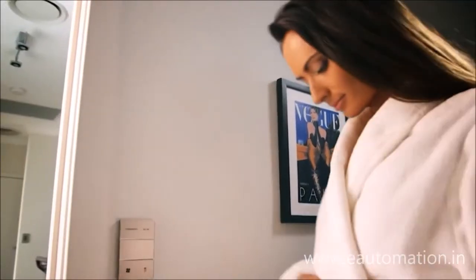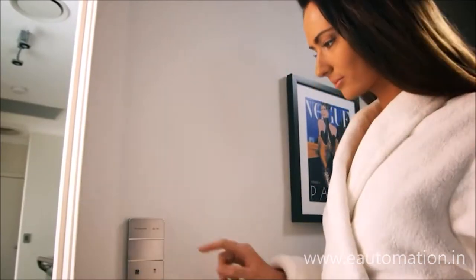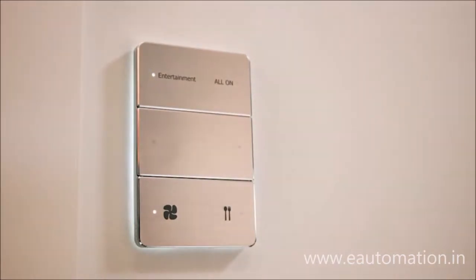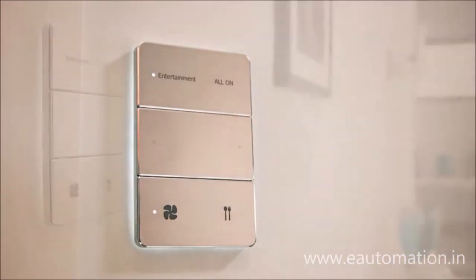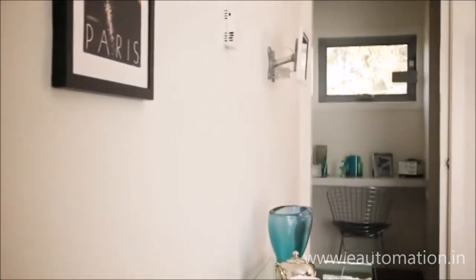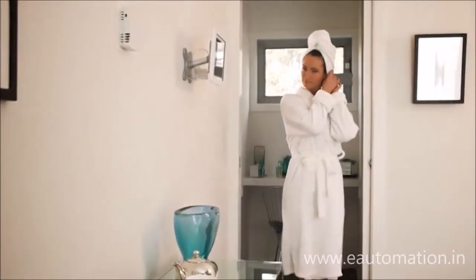AntUmbra knows when you need to interact. The innovative use of field effects technology senses a person's presence and wakes up the panel with a light wash effect. Built-in sensors give you one-touch control for lighting scenes, creating ambience and comfort.